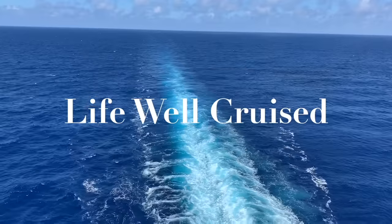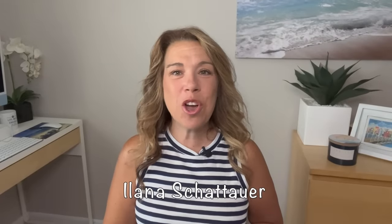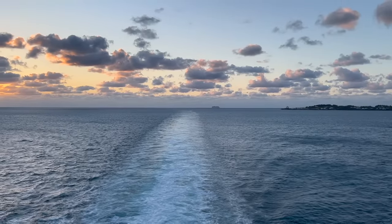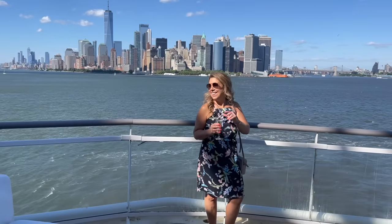Will you just love an aft-facing balcony cabin or will you regret it? In this video I'm going to share my honest pros and cons. Aft-facing balcony cabins are some of the most sought-after types of cabins, especially for seasoned cruisers, and for good reason. They are not for everyone, so if you are wondering if they are for you, you are going to appreciate this video.